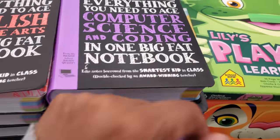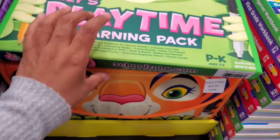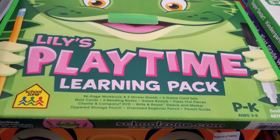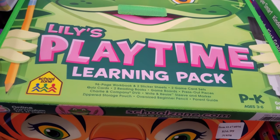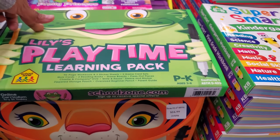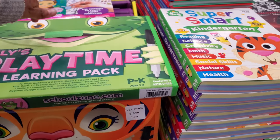Computer Science Playtime, a learning pack — $17. You get a 96-page workbook, stickers, a DVD, and two game card sets.